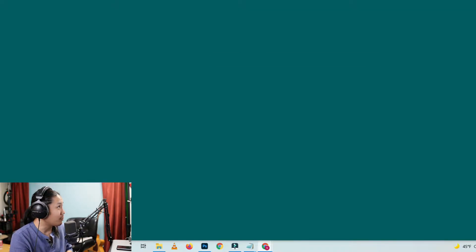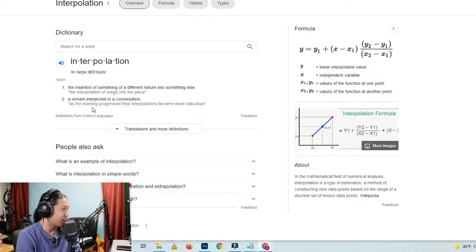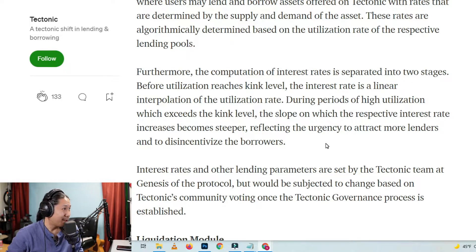Hold on — interpolation. Jesus Christ. Interpolation: the insertion of something of a different nature into something else. God, even that is like a mind-bender. A remark interjected in a conversation. Sounds like me and my ex. Anyway, the insertion of something of a different nature into something else — the interpolation of songs into the piece. God, this word sucks. The interest rate is a linear interpolation of the utilization rate. That's just a dumb sentence.